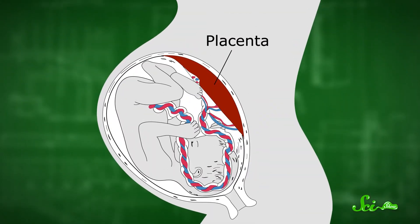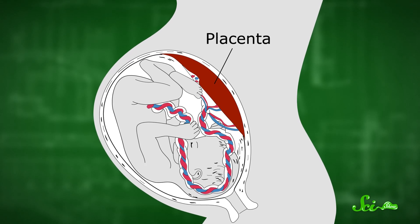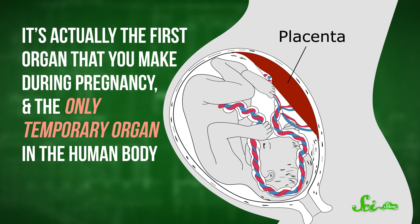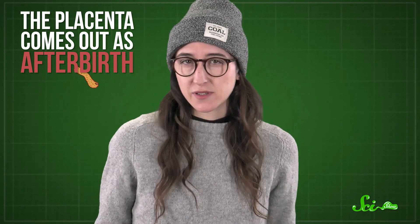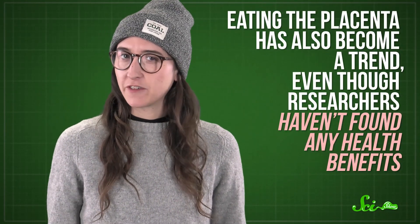At the center of it all is the placenta. It's an organ — a set of tissues dedicated to a particular task — and it's actually the first organ that you make and the only temporary organ in the human body. Once a baby pops out, the placenta comes out as afterbirth, which, to be honest, looks a little like something from the movie Alien. Since nobody needs the placenta anymore, it's usually thrown away. These days, though, eating it has also become a trend, even though researchers haven't found any health benefits.